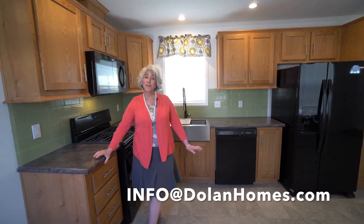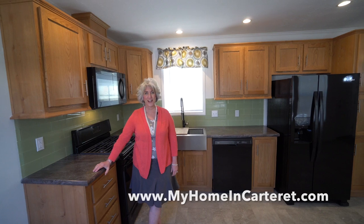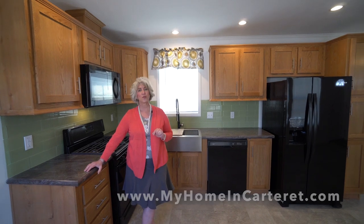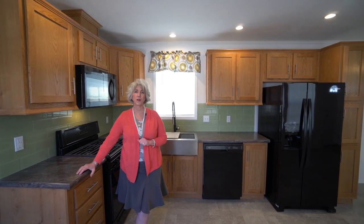The way to purchase a house like this is to email us at info@dolanhomes.com. You can check out our website, myhomeinCarteret.com, to see what else we have for sale and what we'll be building very soon. Join our mailing list, answer our 15 pre-qualifying questions, and then you can get an in-person tour.